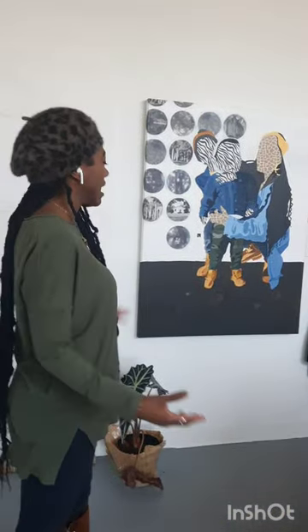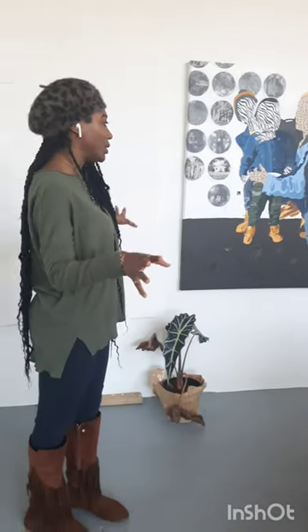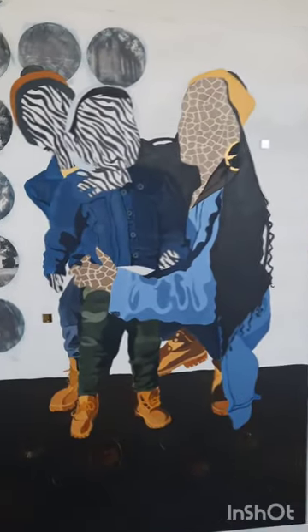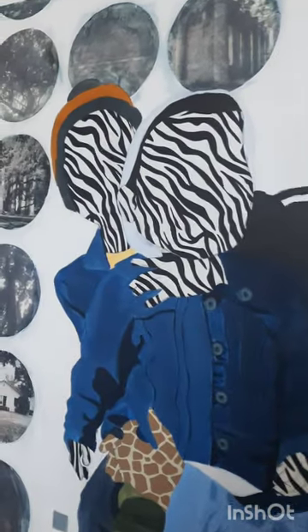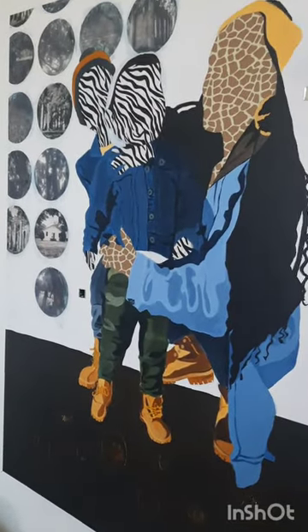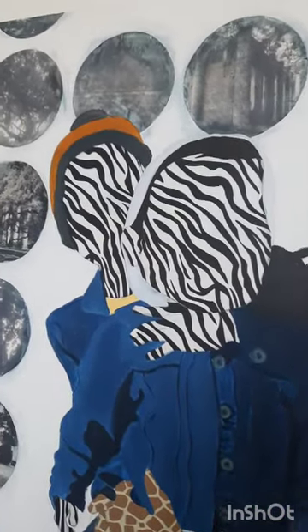The animal print really comes from our West African spiritual traditions as members of the diaspora community. I wanted to create my figures in a way that really protected their identities, because we're working with people from our community and we already have enough observation and surveillance going on. I also noticed that when I would paint people more representationally, the conversation would really stop right there — you walk up to the piece, you recognize the person, and you keep moving. Once I decided to shift into hiding my figures in this spiritually motivated way, it really allowed for deeper conversation to take place.